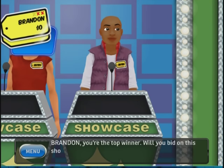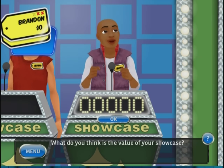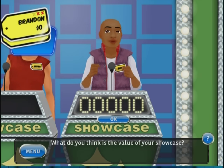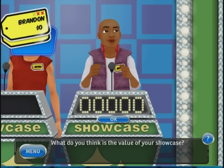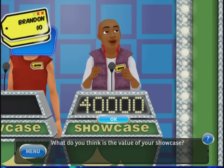You're the top winner — will you bid on this showcase or pass it to the other player? We're going to humor it and bid on this one. The Chrysler Sebring — this is 2010, so take off about 2-3% for inflation. The convertible is about $29,000 to $30,000. The baby grand piano is close to $10,000, and the crystal stemware is probably $1,000 to $2,000. So $41,000 is not a bad guess — I'm going to say $40,000 even, just so I'm under.